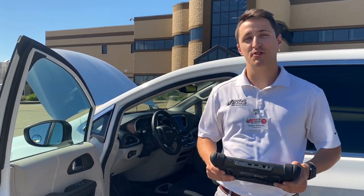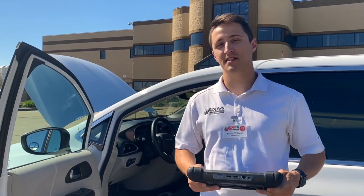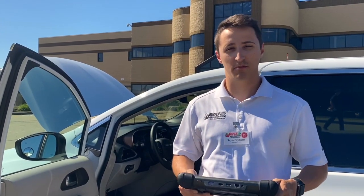Hey guys, it's Taylor with Jasper Engines and Transmissions. I'm going to be following up on one of the updates that we're actually doing for the 3.6 liter Pentastars.